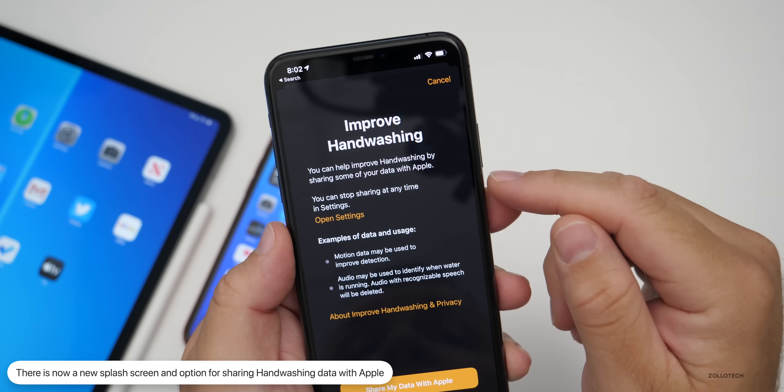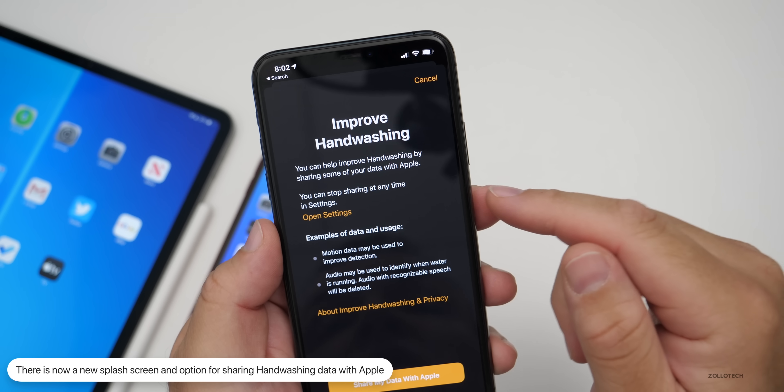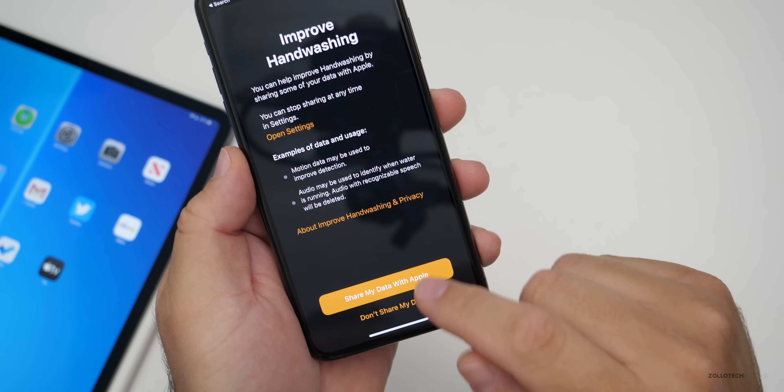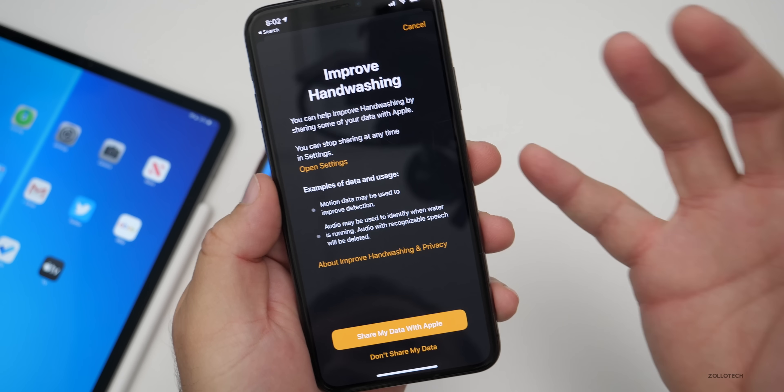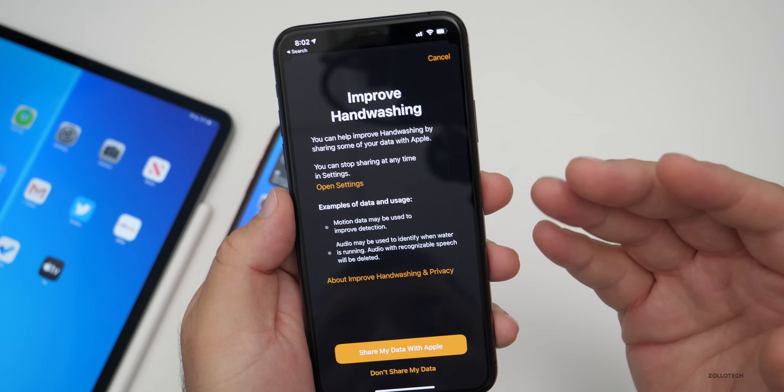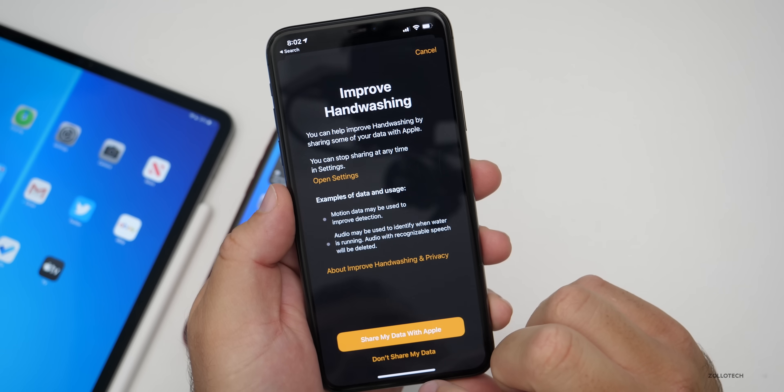The pop-up says 'Improve Hand Washing — you can help improve hand-washing by sharing some of your data with Apple. You can stop sharing at any time in Settings,' and then you can share or not share. Now you can have them collect this data if you want to, or not at all. It's an option, but it's something new that they've added.